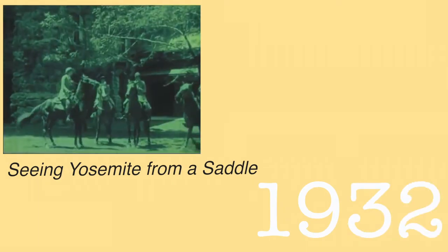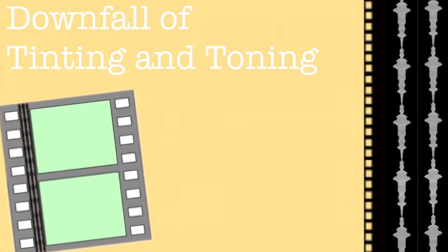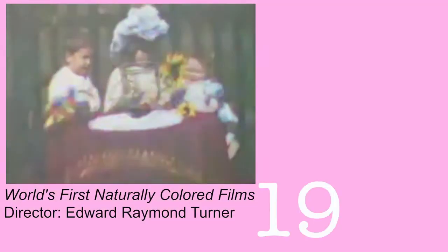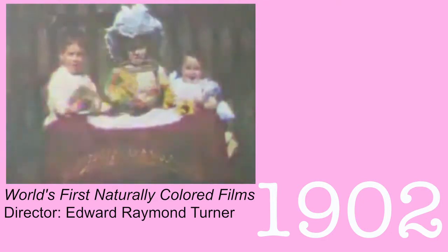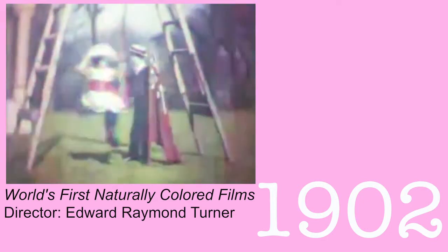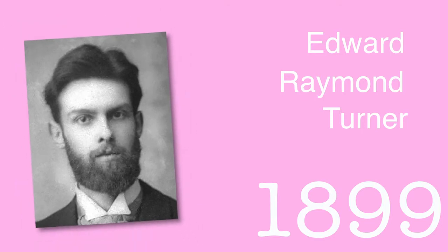Tinting and toning continued as the major way to color film during the silent era, but the arrival of sound caused issues. The sound waves were printed on the sides of the film, which caused the light and color from tinting and toning to interfere with the sound. Though color had been incorporated artificially through paints and dyes, the world's first motion picture system that captured colors naturally was a three-color process patented in 1899 by Edward Raymond Turner and Frederick Marshall Lee.